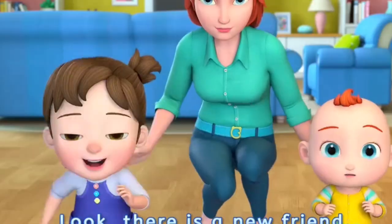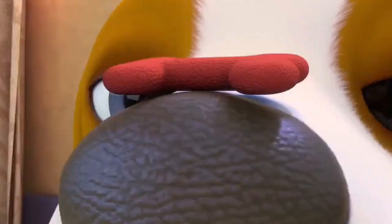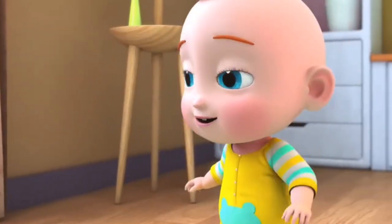Look! There is a new friend! Its name is Bingo! We all love Bingo!